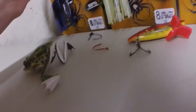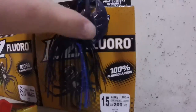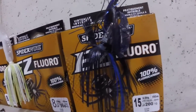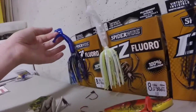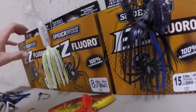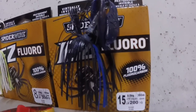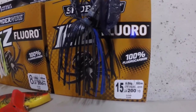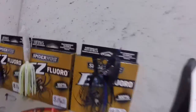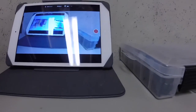This chatterbait has a Strike King Rage Menace as a trailer — it gets a ton of action. And then this is my swim jig. I don't know if it's better to put the Rage Menace or the NetBait Paca Chunk on it — I don't know which is better, but oh well.